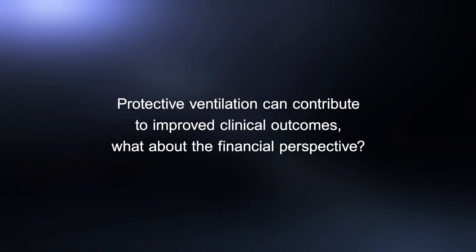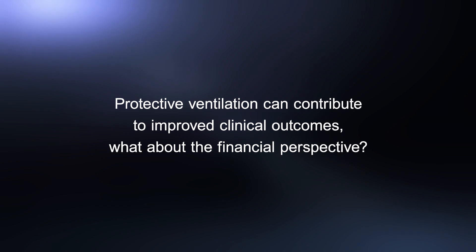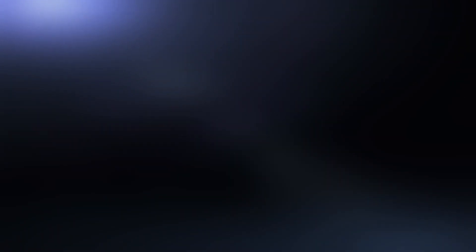I think the most important tool is a good ventilator — a ventilator that you can trust, where you can see the settings and trust that those settings are truly being delivered. For sure, lung protective ventilation can decrease costs for hospitals, because it decreases the number of complications, decreases hospital length of stay, and decreases the need for resources.